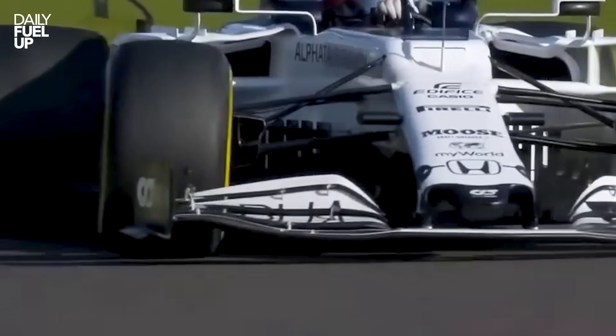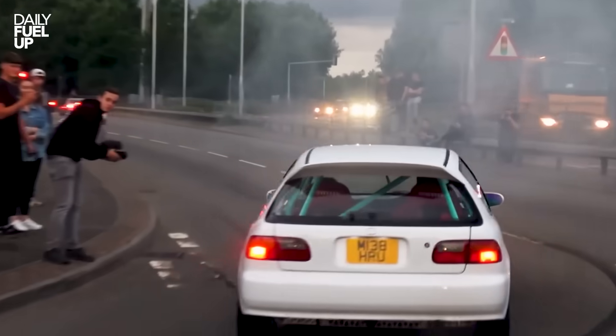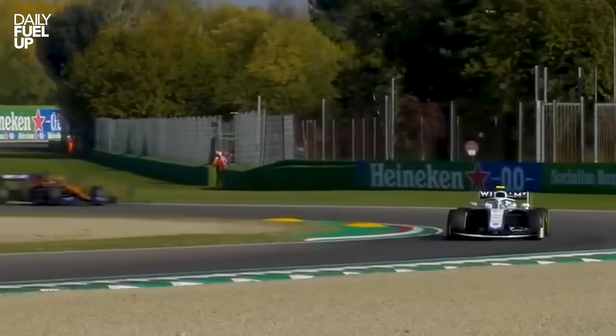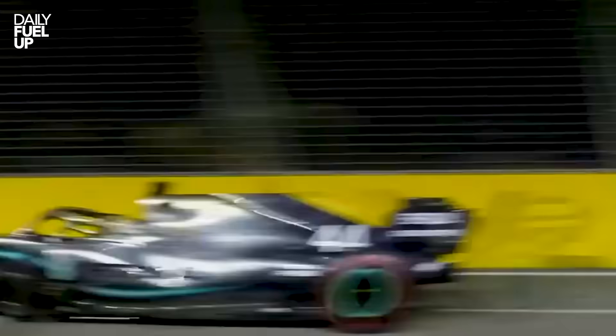Downforce basically means air pressing the car down, helping it stick to the track through corners. Regular cars fight air like it's a wall; F1 cars flirt with it. The faster they go, the harder the air pushes them to the ground. It's like gravity, but custom built for speed.